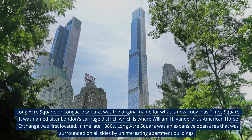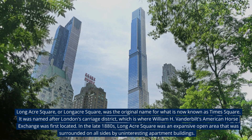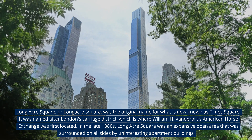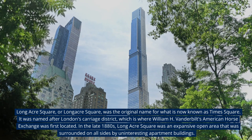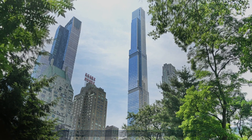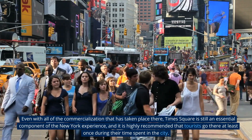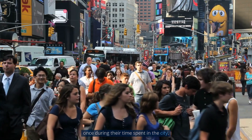Longacre Square was the original name for what is now known as Times Square. It was named after London's Carriage District, where William H. Vanderbilt's American Horse Exchange was first located. In the late 1880s, Longacre Square was an expansive open area surrounded by uninteresting apartment buildings. Even with all of the commercialization that has taken place there, Times Square is still an essential component of the New York experience, and it is highly recommended that tourists visit at least once.